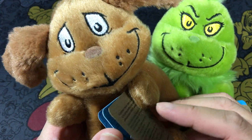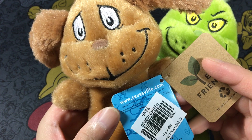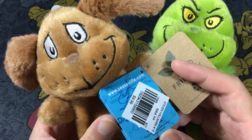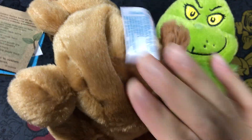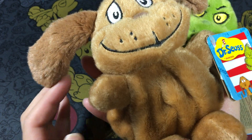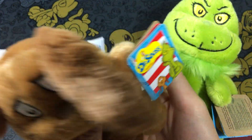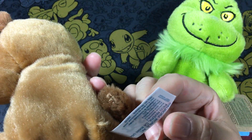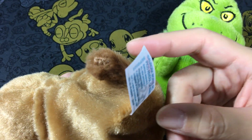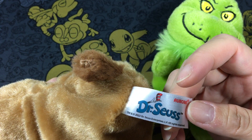This is a Dr. Seuss one from Hallmark — this is $9.99 from Steve's Hallmark, which is my local store. You can see this says Max, and this is the beanie style. I think it's called Palm or something like that. It's one of this year's, even though it says 2022.